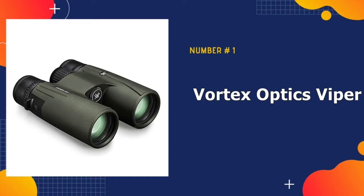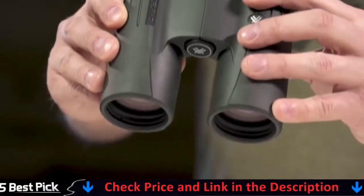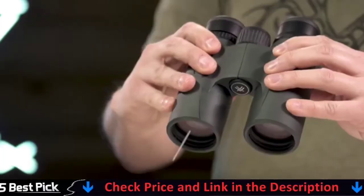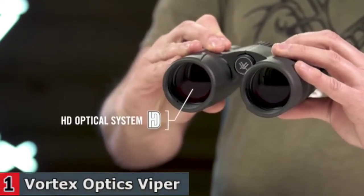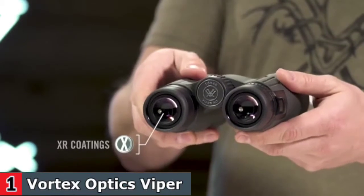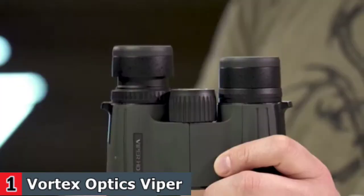Our number one pick is Vortex Optics Viper Hunting Binoculars. With 10x magnification and wide field of view, you won't have any trouble spotting a distant target. The Vortex Optics Viper HD 10x42 binoculars are the best hunting binoculars on the market, offering an impressive combination of performance and durability. These hunting binoculars, designed to withstand the harshest outdoor conditions, may be the only pair you ever need.